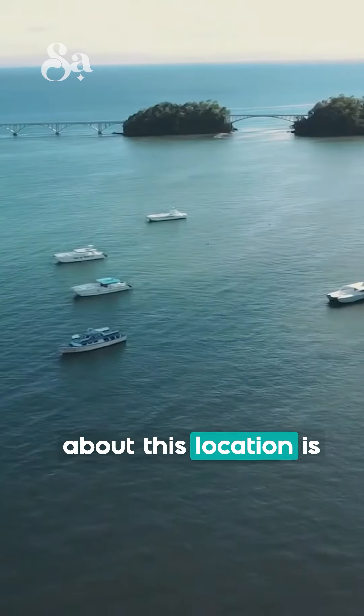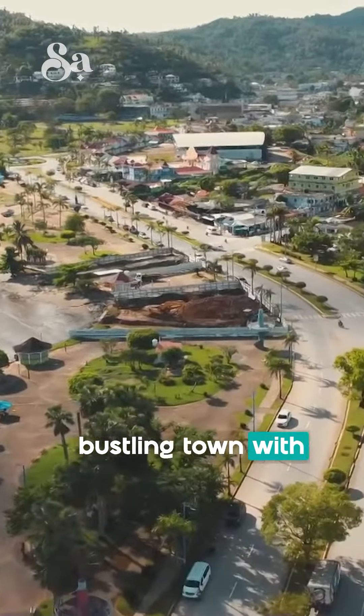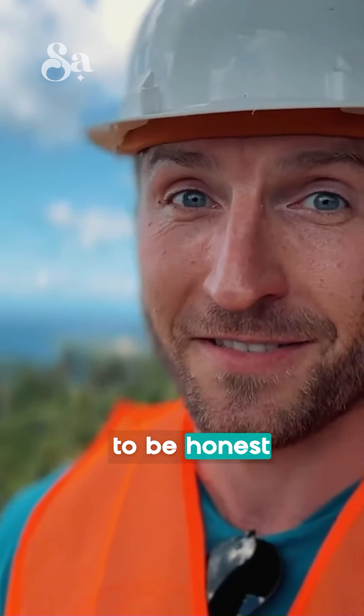What I especially love about this location is that it's only a few minutes drive from Samana city, a pretty bustling town with shops, supermarkets, pharmacies and everything you need from a city. This is my favorite spot to be in, to be honest.